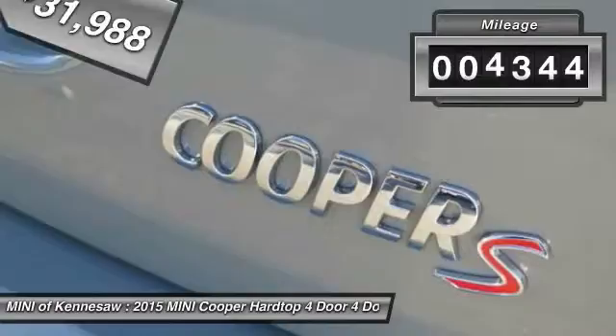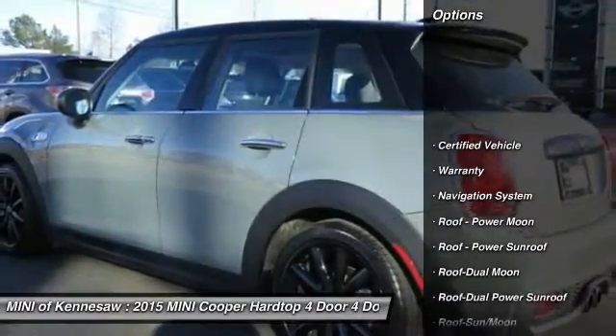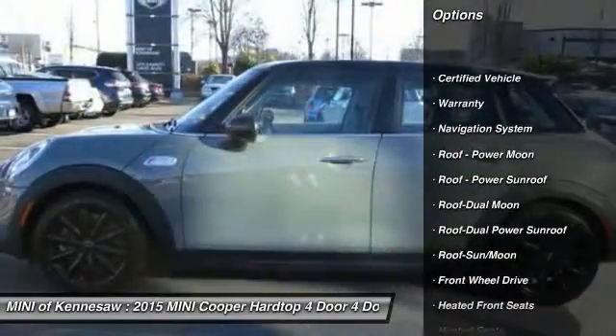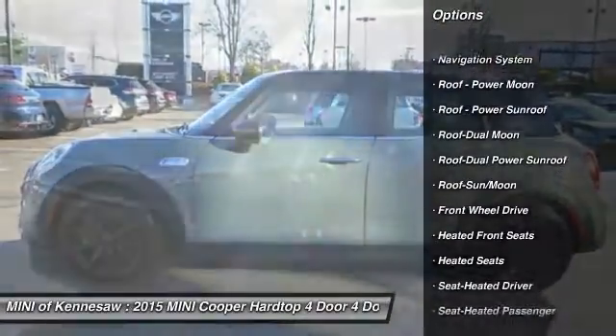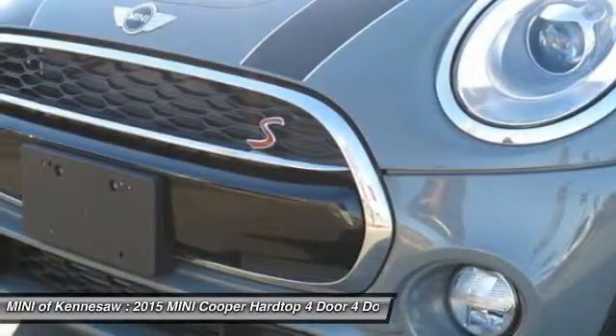This vehicle has less than 6,000 miles. Here are some of this vehicle's great options: traction control, Harman Kardon sound system, anti-lock braking system, heated seats, navigation system, and moonroof.